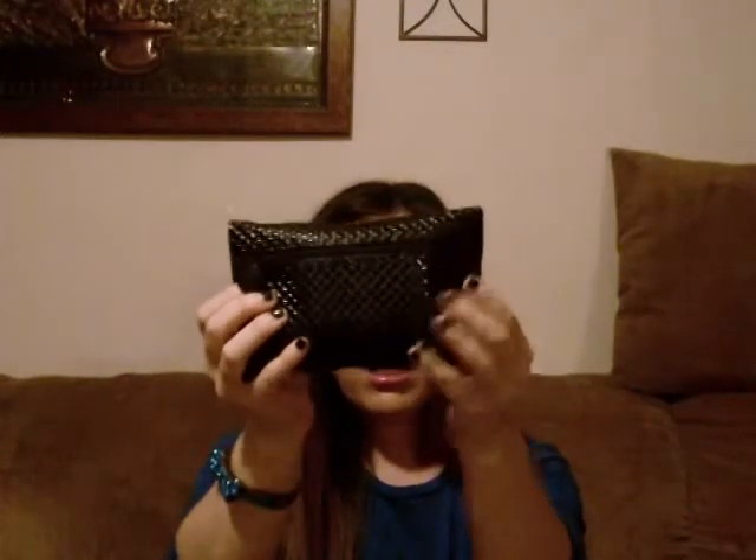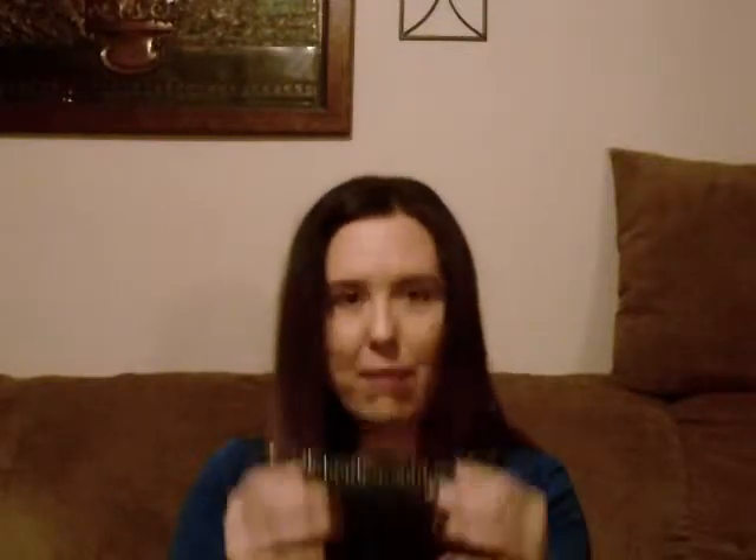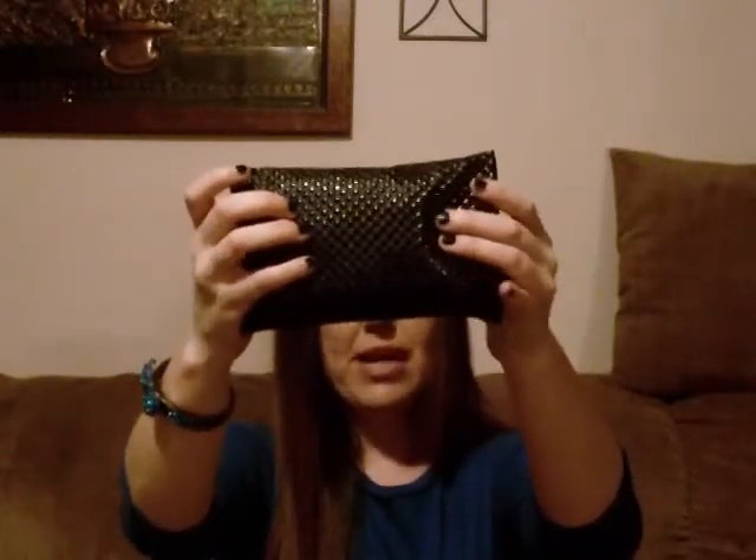I haven't seen anyone else's videos — I did see someone get a three-piece eyeshadow, but I haven't looked in my bag yet. I opened it just for this video and I brought some scissors with me this time. I love the bag! It's really nice — it's black with a diamond pattern that kind of pops out, and it says Ipsy on the little zipper.